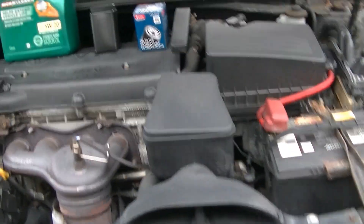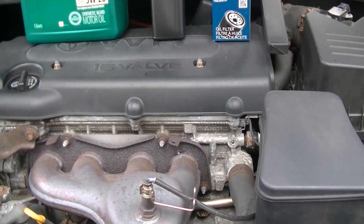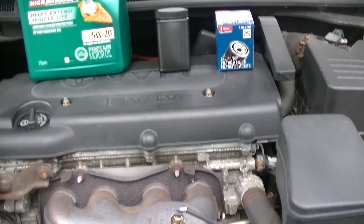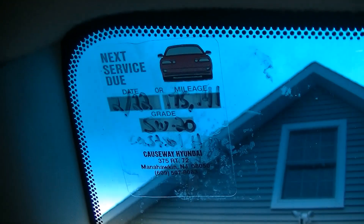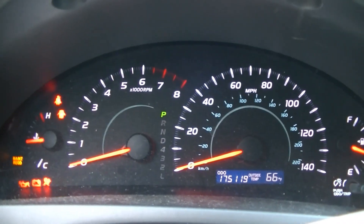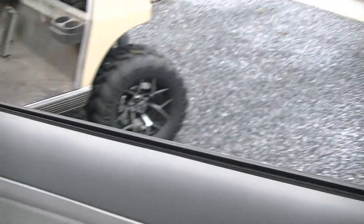If you watch some of my other videos you see that I preach and preach some more about the 5,000 mile oil change. This vehicle just hit 5,000 miles on its oil. The oil change is due at 175,141 — that would be the 5,000 mile mark. And right now we're at 175,119 and the maintenance required light is actually on, so it is for all intents and purposes due for an oil change.